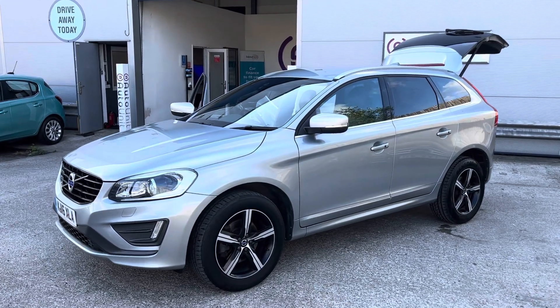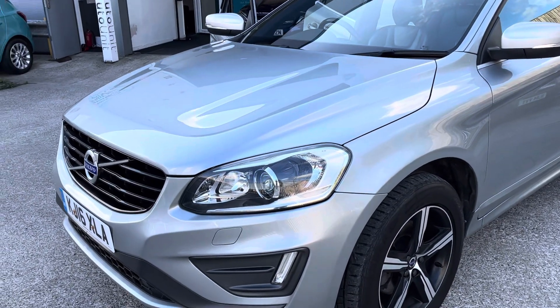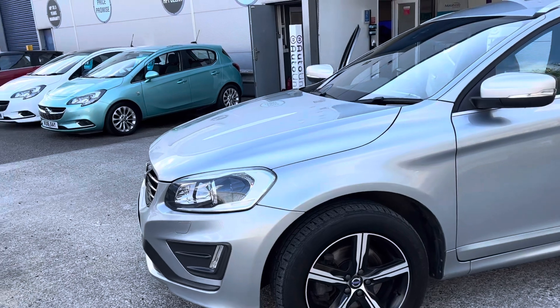Welcome to the video walkaround of the Volvo XC60 here at Ortona. We'll start at the front — the big, handsome front — where we've got LED daytime running lights. We've also got the stylish headlight cluster up above with the headlight washers.